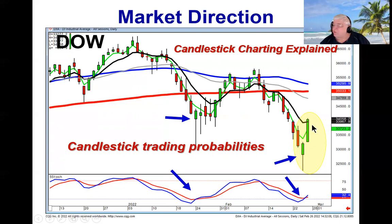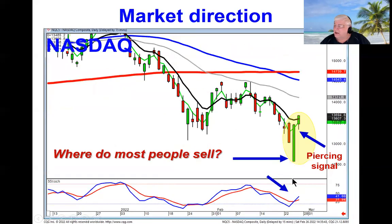Not that this is important, but right now the futures on late Sunday night are trading down 500 points, so you want to see what they do tomorrow near the open. Same scenario on the NASDAQ — where do most people sell? When they gap down in an oversold area, start looking for a buy signal.